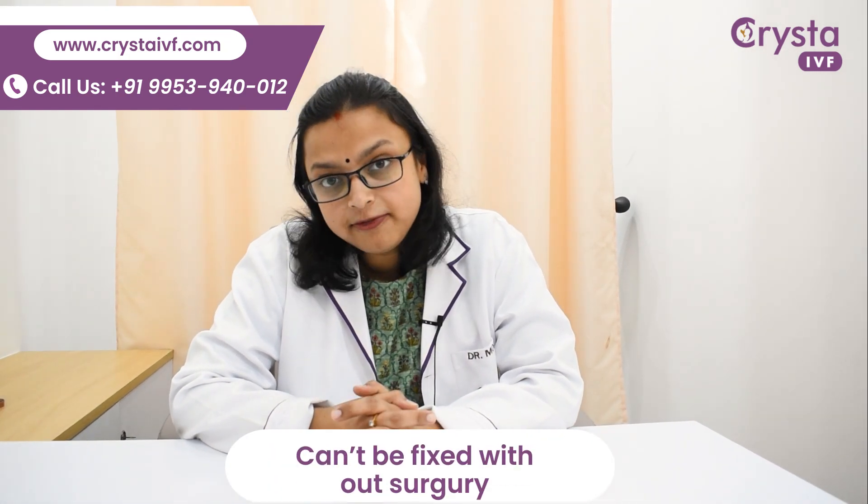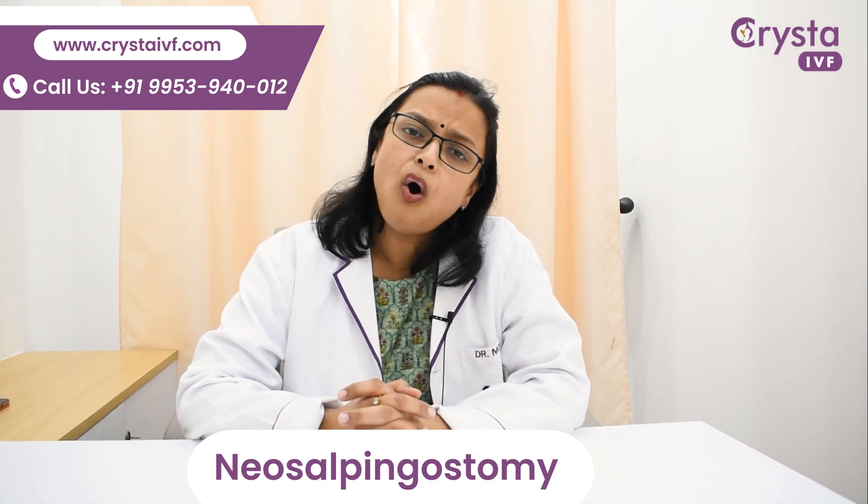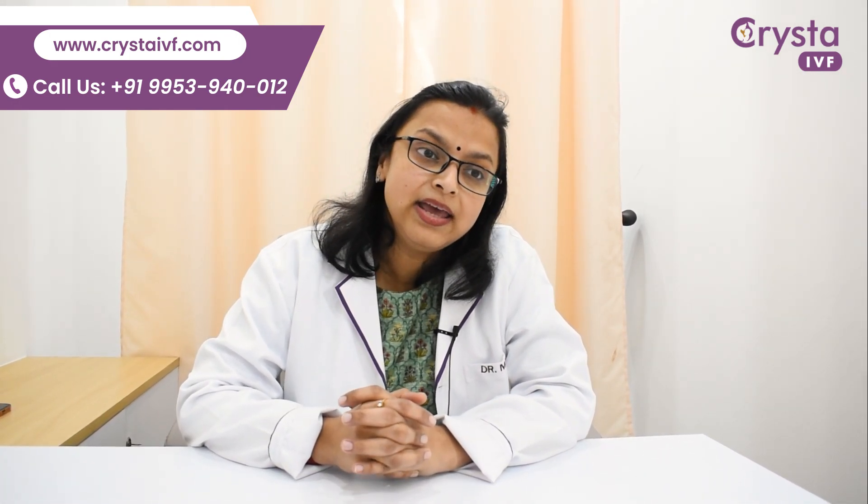These are true blockages and they cannot be fixed without surgery. The surgery required for distal tubal blockages is neosalpingostomy or fimbrioplasty. However, the risk with these surgeries is that even if you conceive, there is always a risk of having a tubal ectopic pregnancy. So a more suitable treatment for patients having a distal tubal blockage is IVF, and such patients mostly show better outcomes with IVF.